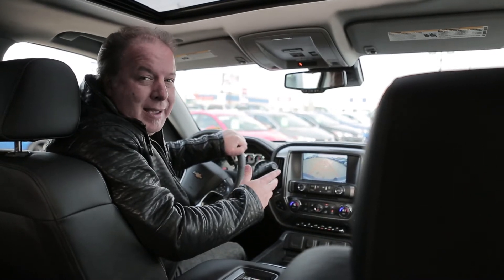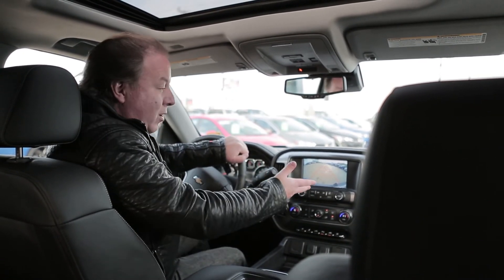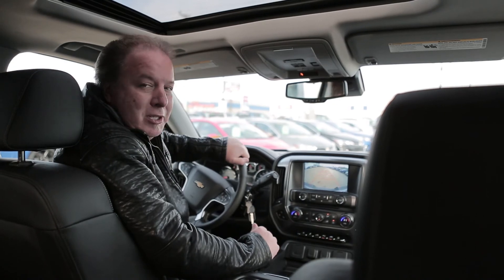Number one, I love the backup camera. If you can't see what's behind you, this backup camera is a must to have in every vehicle, and look at this — big screen, it's got the parking lines. It is a perfect thing to have in the 2017 Chevy Silverado.